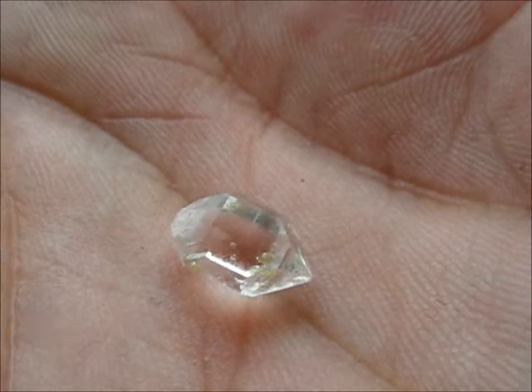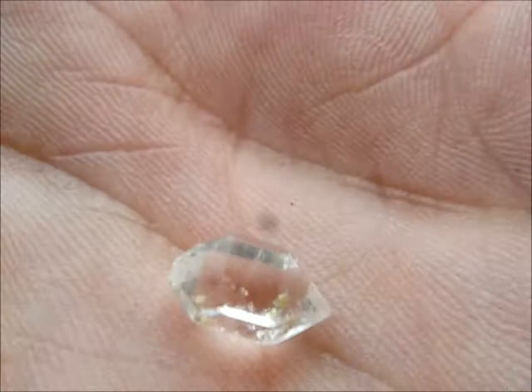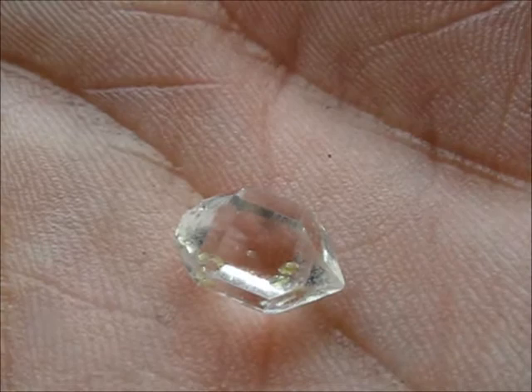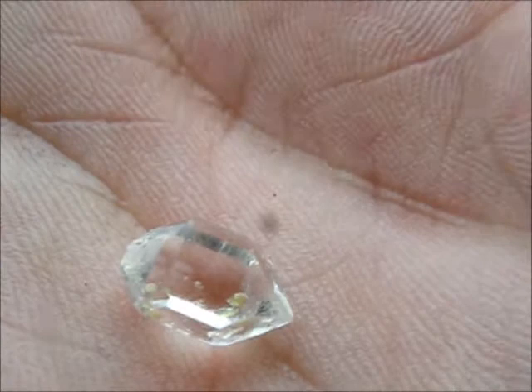The more well known Herkimer Diamond is the same thing. It's actually just a very pure form of quartz — a double terminated crystal, which means that it has points at both ends. It's very pure, apart from this one which has inclusions: yellow inclusions, which are what give it the name the Golden Enhydro.